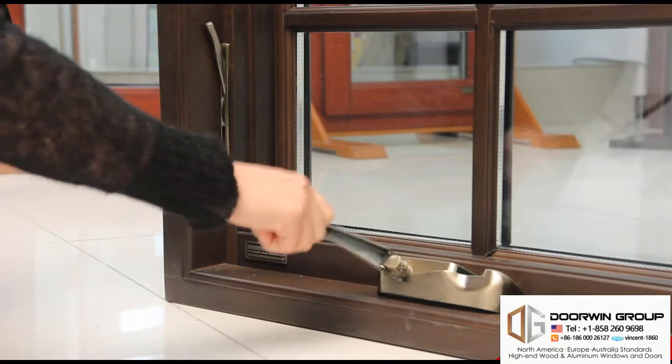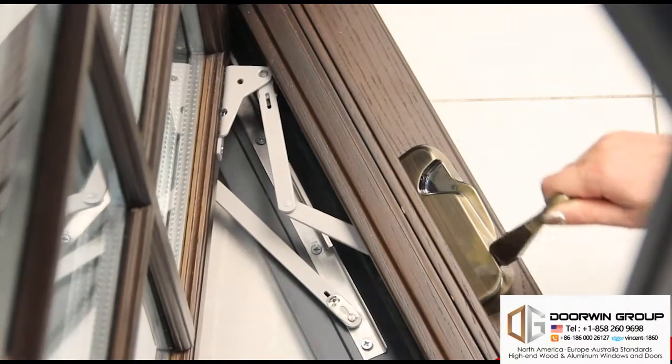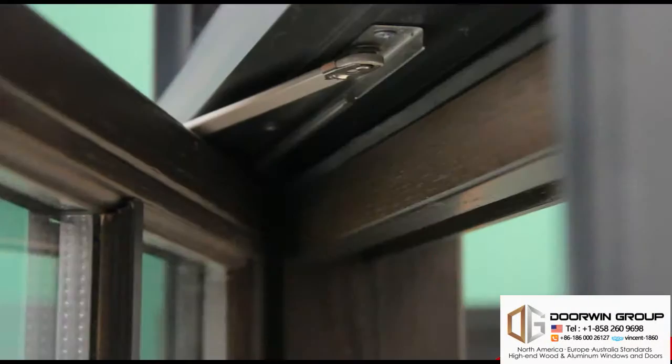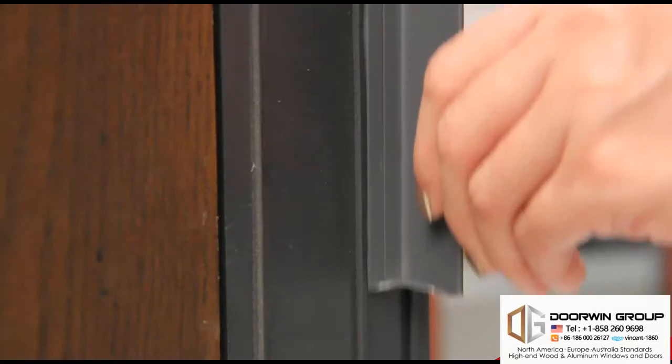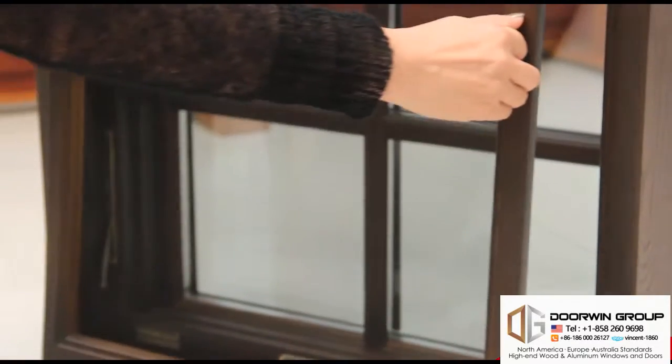Lock lever, foldable crank handle, concealed hinges, and multi-point locks together ensure easy opening and smooth operation. The patented removable flange makes installation easier, and the innovative removable screen is convenient for cleaning.